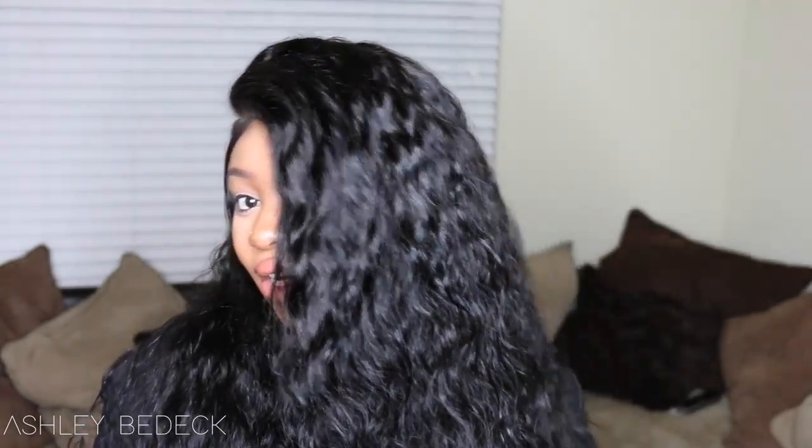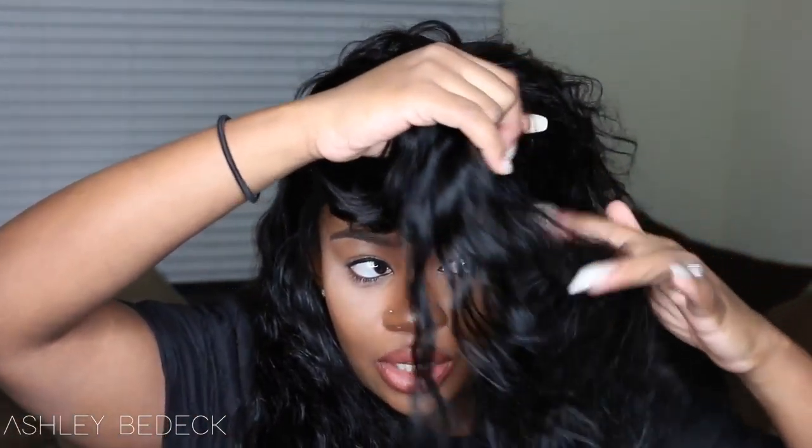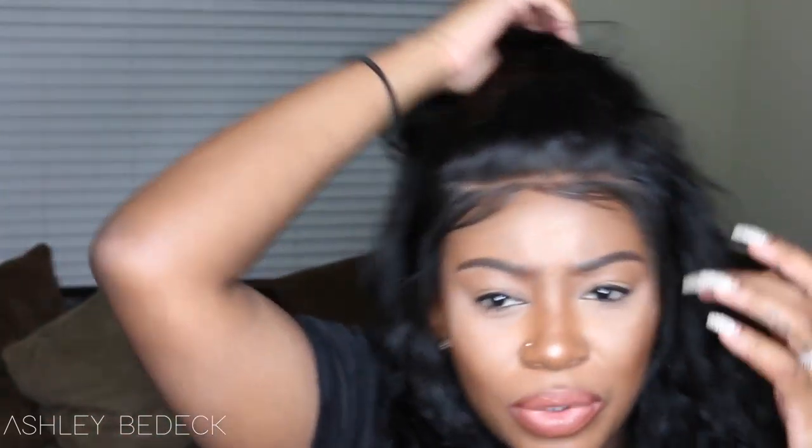This is one of those perfect units for mommies or busy folks who don't have time to do much to their hair. As you can see it's so pretty — there's no tangling, no shedding, no problems, and I haven't even done anything to it yet, like no product, no nothing. Imagine if I added a little bit of a serum or even a conditioner — how much prettier it would be.